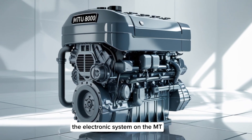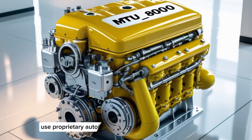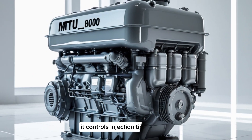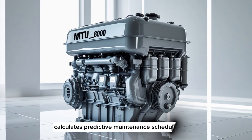The electronics system on the MTU8000 is a marvel in its own right. MTU's proprietary automation system, called the Colosum system, monitors every single engine parameter in real time. It controls injection timing, monitors wear, and calculates predictive maintenance schedules.